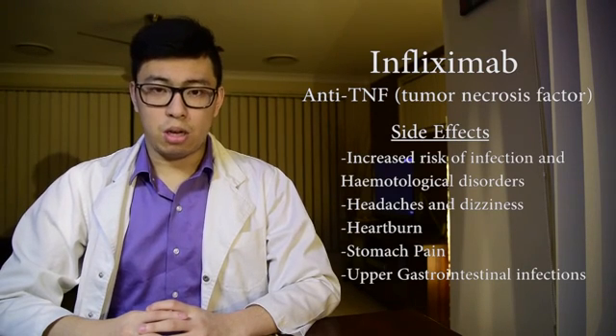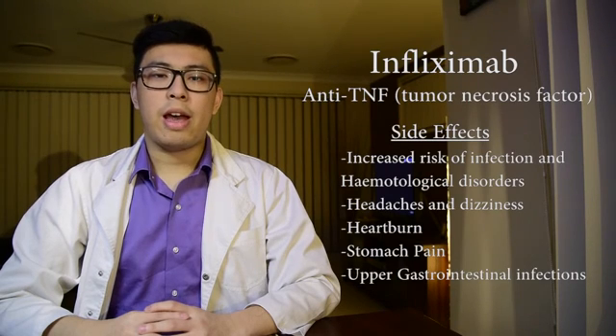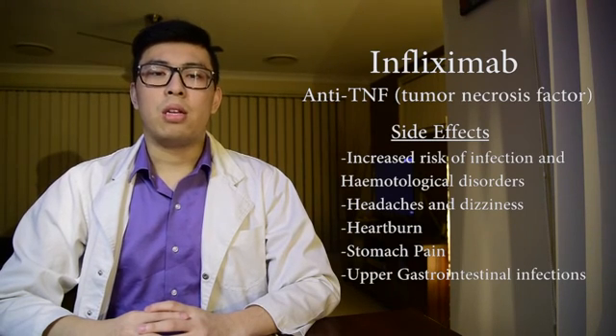Side effects of infliximab include increased risk of infection and hematological disorders, headache and dizziness, heartburn, stomach pain, and upper gastrointestinal infections.